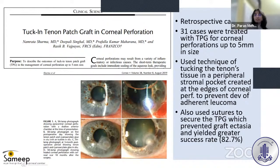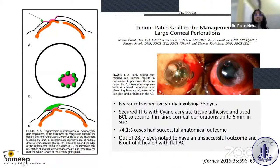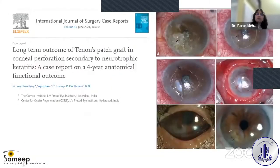This was a retrospective case series of 31 cases treated with Tenon's graft. They used the technique of tucking Tenon's tissue into a peripheral stromal pocket created at the edges of the corneal perforation to prevent development of adherent leukoma, and used sutures to secure the Tenon's tissue, yielding an 82.7% success rate. Another group used tissue adhesive along with Tenon's without overlay sutures, achieving a lower success rate of 74.1%.